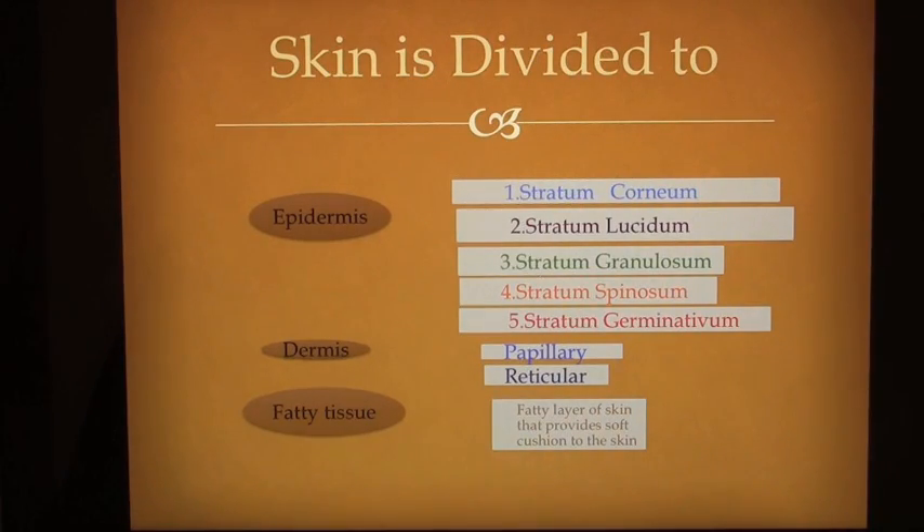Skin is divided into epidermis and dermis, and there is a fatty underlying tissue. The epidermis has 5 layers: stratum corneum, stratum lucidum, stratum granulosum, stratum spinosum, and stratum germinativum. The dermis is divided into 2 layers: papillary and reticular. The fatty tissue, also called subcutaneous tissue, is a fatty layer of skin that provides a soft cushion to the skin.